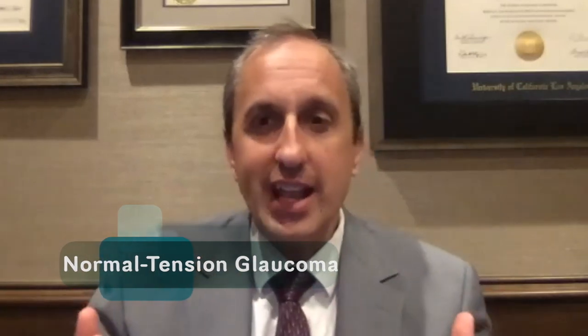There's a lot of interest in understanding how similar these two types of glaucoma are — glaucoma with elevated eye pressure versus lower eye pressure. Are they the same or are they different? There are reasons to believe there's a lot of overlap, but there are some subtle differences.